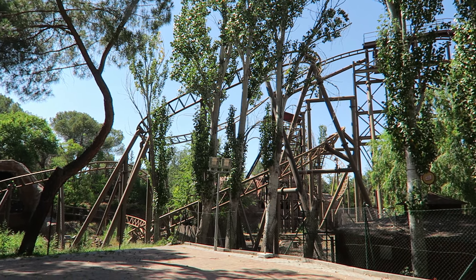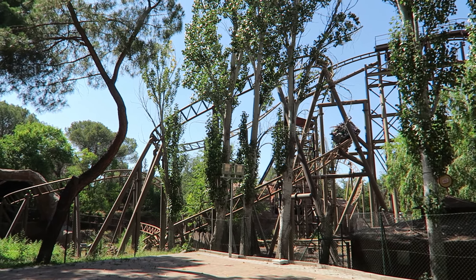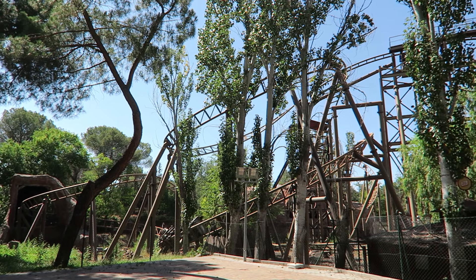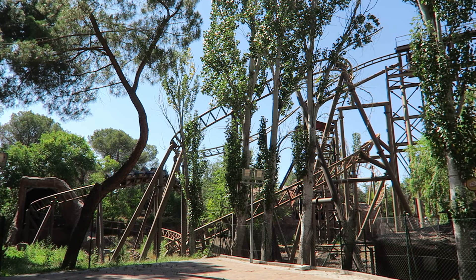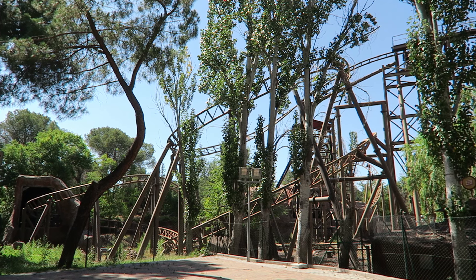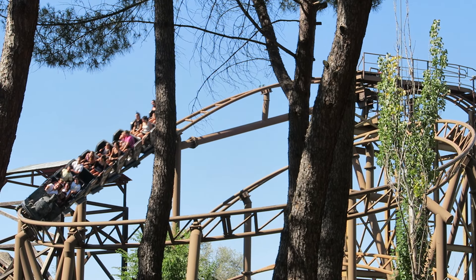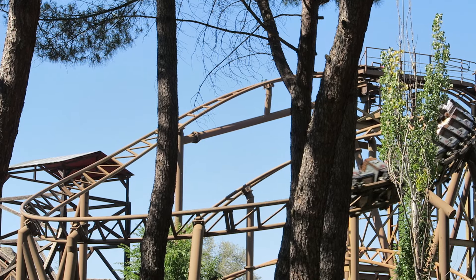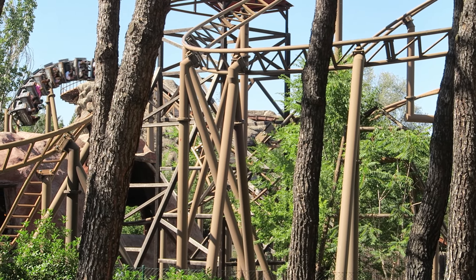Those are my thoughts on TNT Trende La Mina at Parque de Attracciones de Madrid. What are your thoughts on this coaster? Do you agree it's the best family coaster in Madrid? Let me know down in the comments. If you enjoyed this review, I would appreciate a like and consider subscribing, because there will be a lot more roller coaster and amusement park videos here at Canobie Coaster. Thanks for watching.